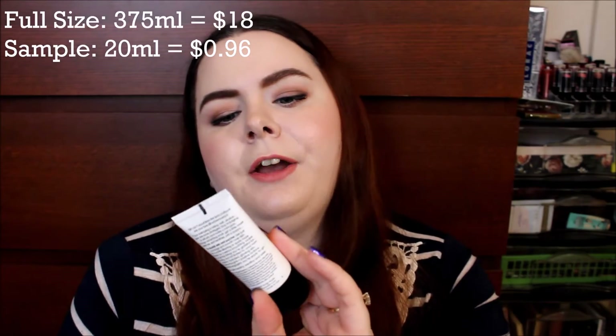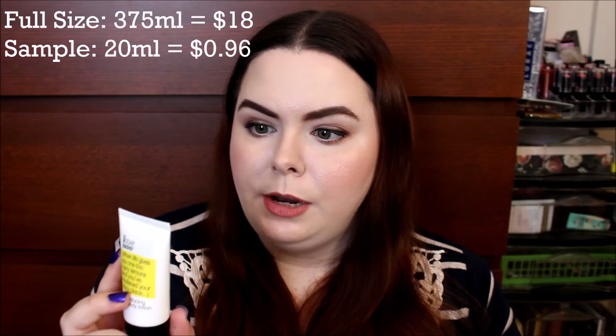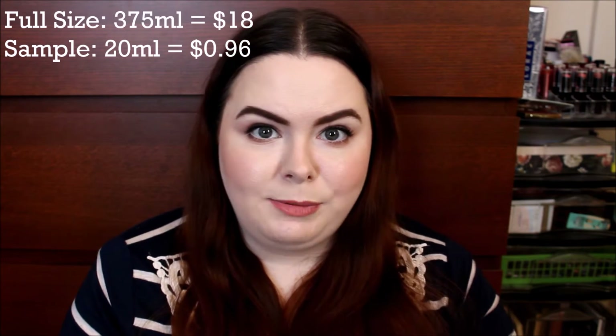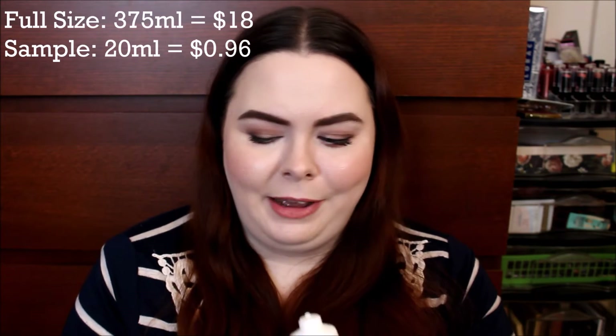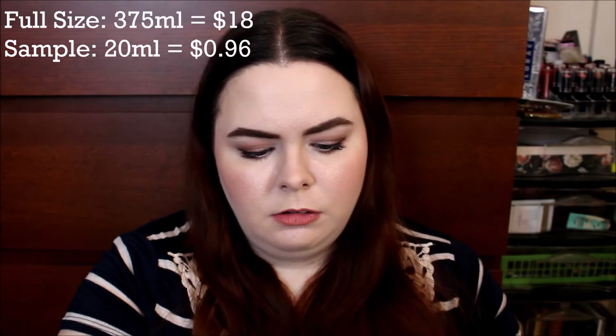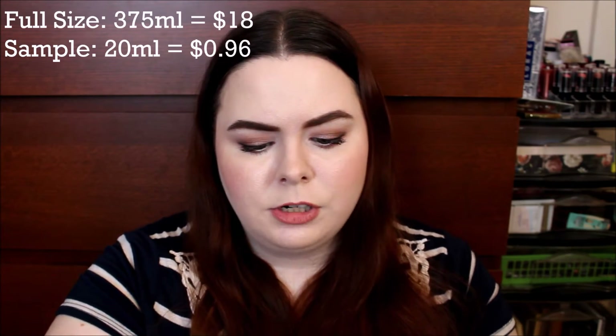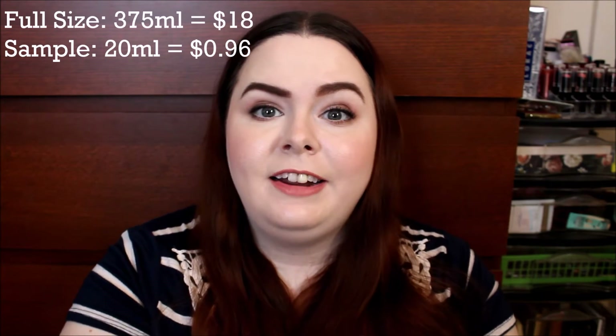The next thing is from Not Soap Radio, and this says: 'When life gives you one too many lemons and you've misplaced your happy place' — joy-inducing hand and body lotion. I hope it smells like lemons — I love lemons. Oh my god, that smells so good! It's just like a typical white lotion, kind of thin, which is good for this time of year. It smells sweet and lemony — this is going to be nice. I'm not usually excited about body lotions, but this smells fantastic. I will definitely be using this as a hand cream.